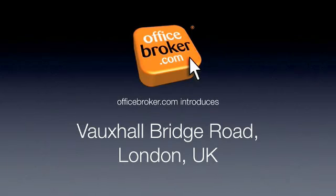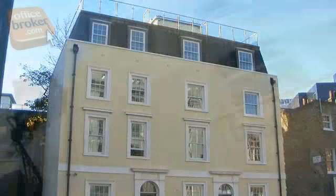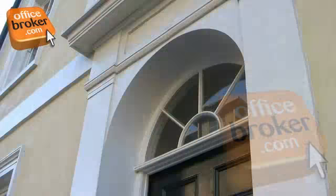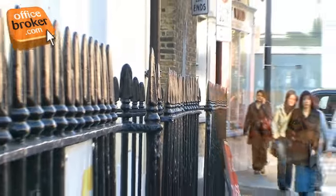Welcome to the officebroker.com office video tour of Vauxhall Bridge Road, London. This attractive period building is located in the heart of the prestigious Victoria area of London, with Victoria Station just a 5 minute walk away, making it ideal for commuting into and around the capital.